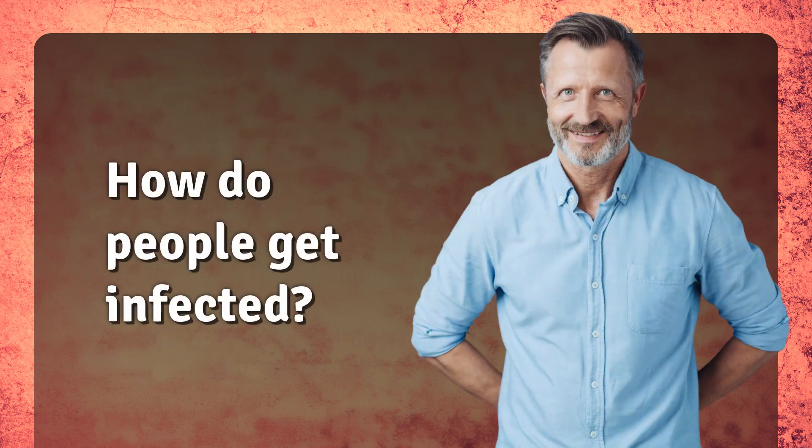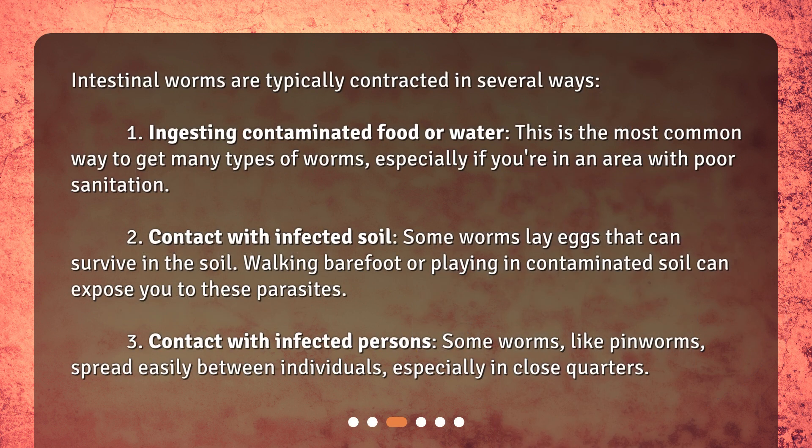How do people get infected? Intestinal worms are typically contracted in several ways. First, by ingesting contaminated food or water — this is the most common way to get many types of worms, especially if you're in an area with poor sanitation. Second, through contact with infected soil, as some worms lay eggs that can survive in the soil, and walking barefoot or playing in contaminated soil can expose you to these parasites.